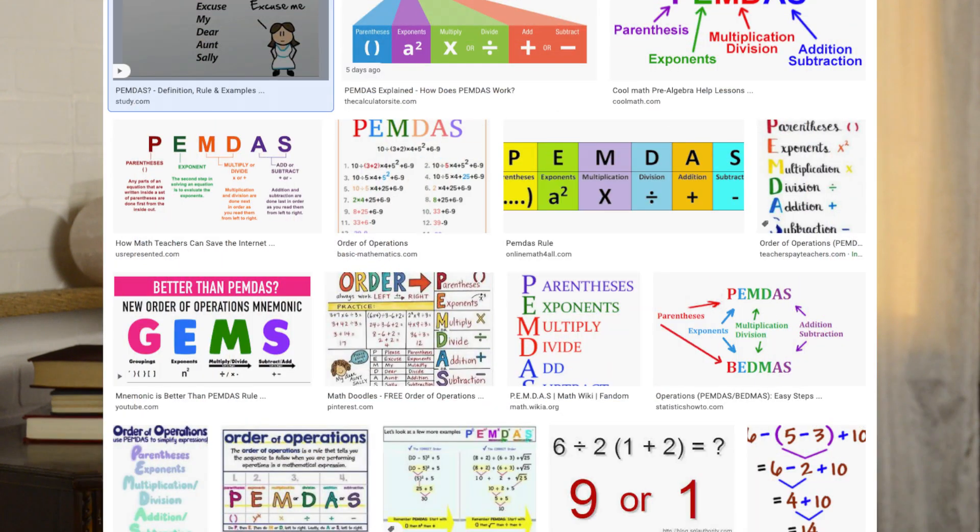Back in grade school, things in math class got a little bit confusing for a while because you were learning about multiplying, dividing, subtracting, and adding. But then we learned the order of operations, and we knew based on that what order to do things in our math problems. That made math easier once you got the hang of what you needed to be doing and when.